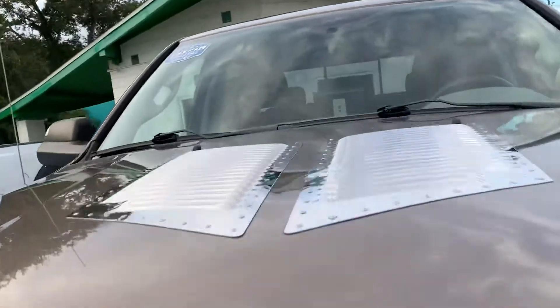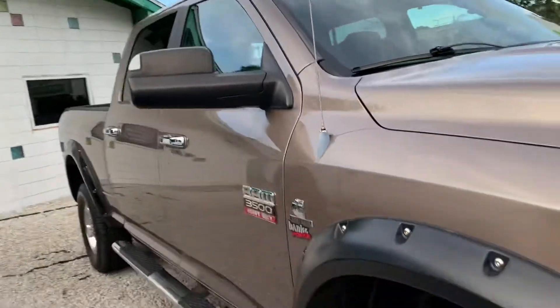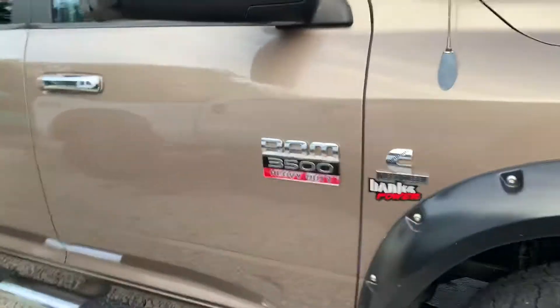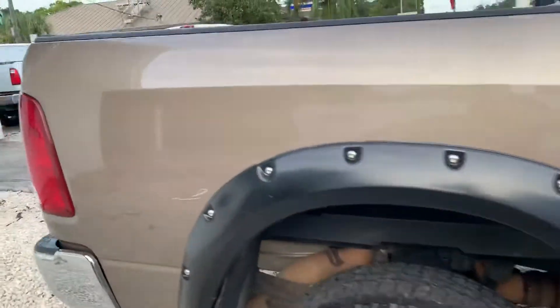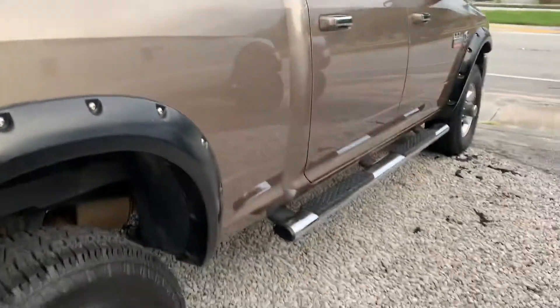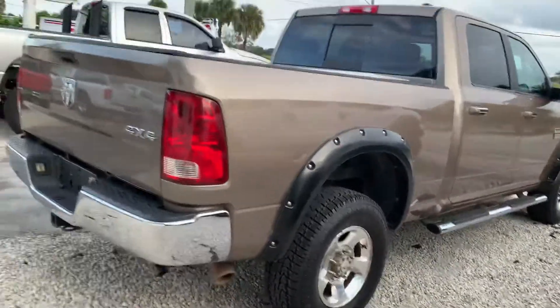It's got an auxiliary tank, gorgeous color — kind of like a beige. Brand new brakes, rotors, and tires. Got an aftermarket hood vent. This is a 3500 — gorgeous. We do got us one scratch right here and another right there.